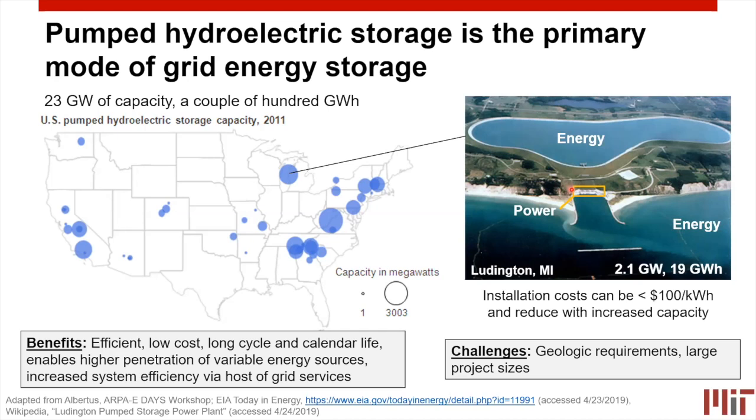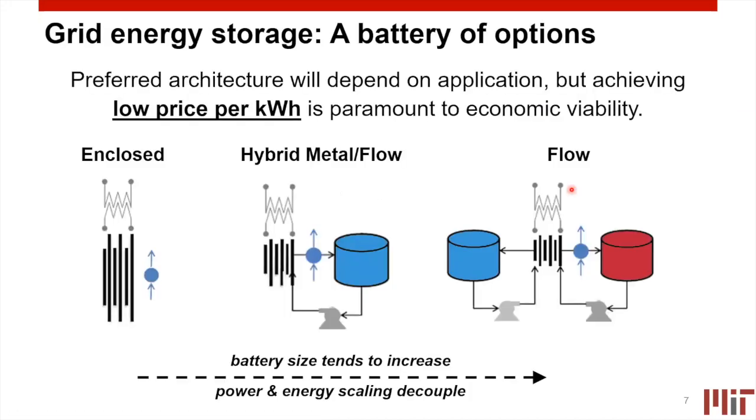The challenge with pumped hydro is the geological requirements — you need a large body of water at different elevations. Also, the relatively large project sizes become an issue; even though it might be cheap on a dollar-per-energy basis, you have to make a very big project with a lot of dollars, because it's relatively low energy density. These larger project sizes make it quite difficult in terms of financing and project risk. So while these technologies exist, we want to find other ways to think about storing energy on the grid — that's why we turn to electrochemical options.